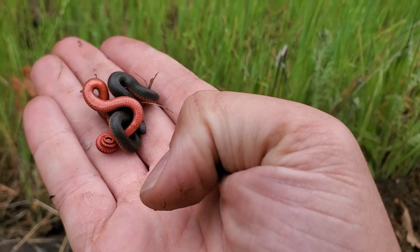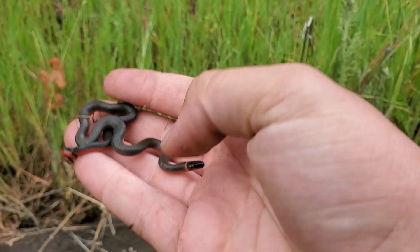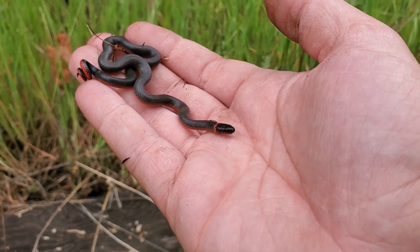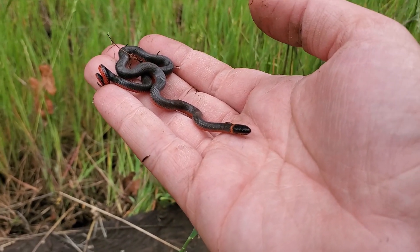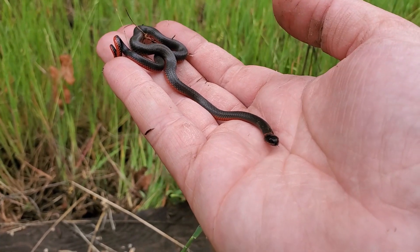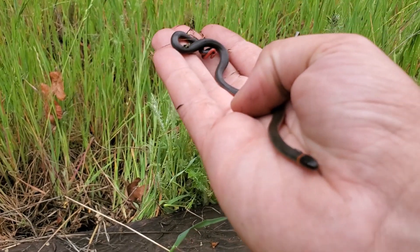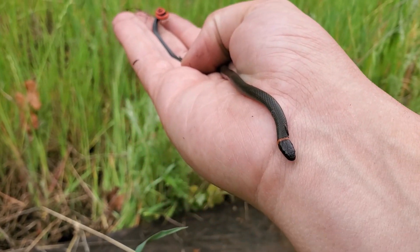Okay this one actually is a ring neck — as you can see, it's that gorgeous orange belly. You can hear Steller's jays calling in the background. These guys live a similar lifestyle to the sharp-tailed snake I just showed you — they both live underground for the most part, taking small prey like invertebrates. As these guys get bigger they are known to eat other herps though, even other snakes, which is pretty funny because they're usually the smallest snakes that you see.